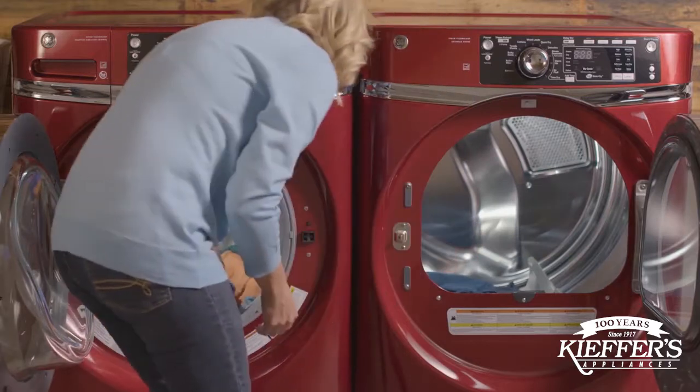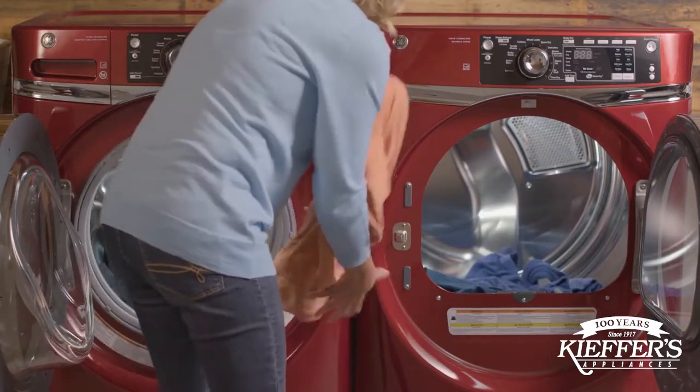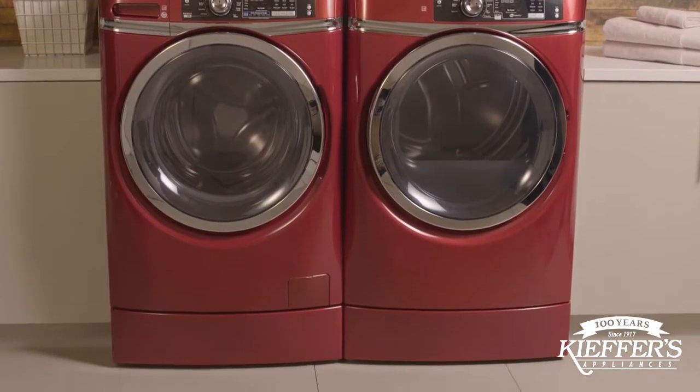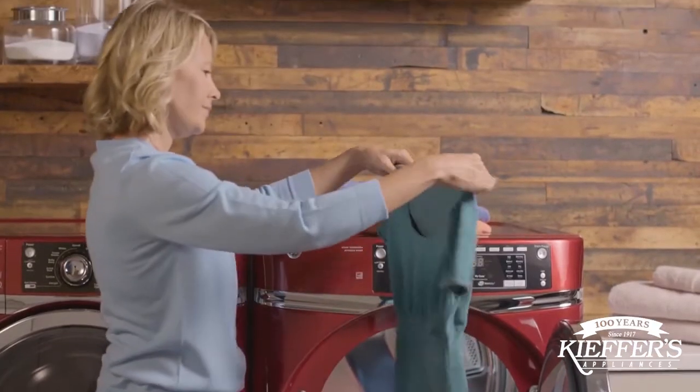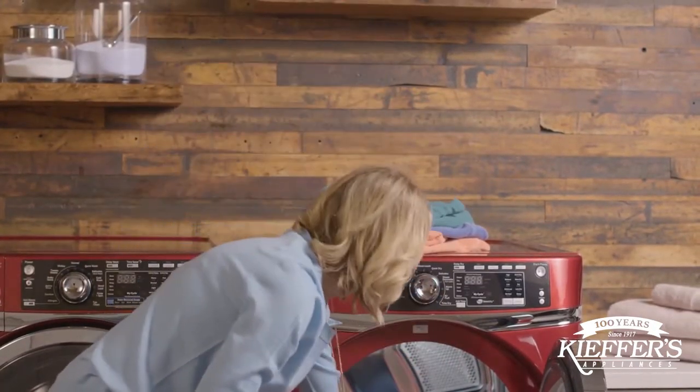Make your laundry routine more comfortable with the exclusive right height design from GE appliances. This built-in pedestal raises the washer and dryer seven inches above the ground, so stooping, reaching, and twisting are virtually eliminated.